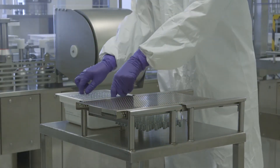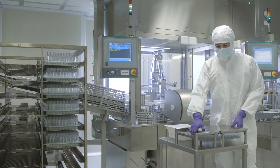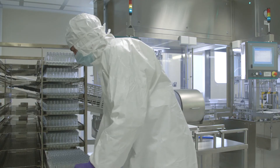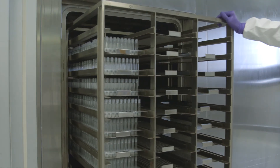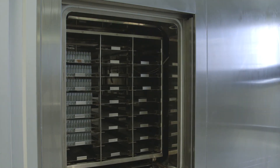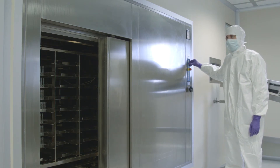The operator transfers the filled syringes in steel trays to be sterilized in an autoclave. The syringes are sterilized upside down to avoid condensation into the plunger. A specific thermal cycle for sterilization guarantees a finished product with a molecular weight of at least 1,100 kilodaltons.